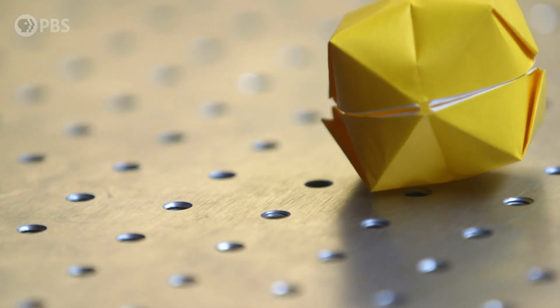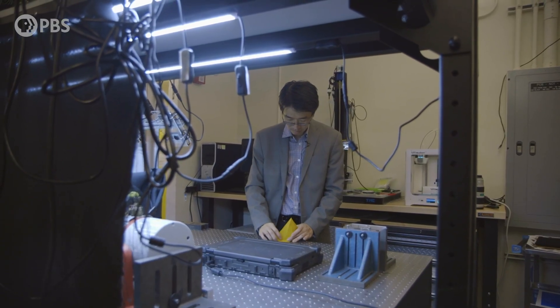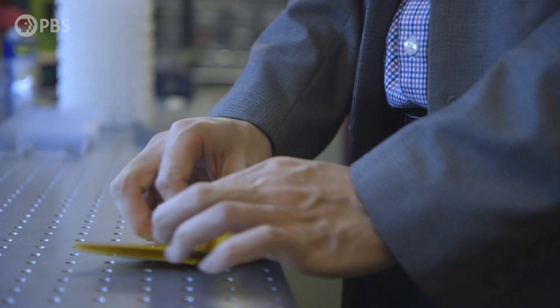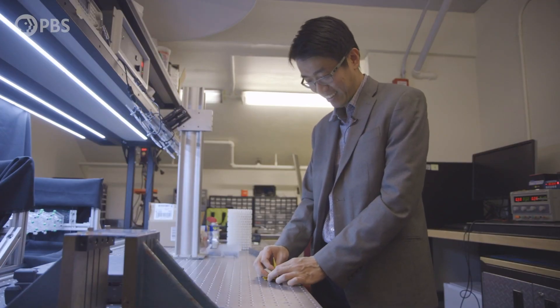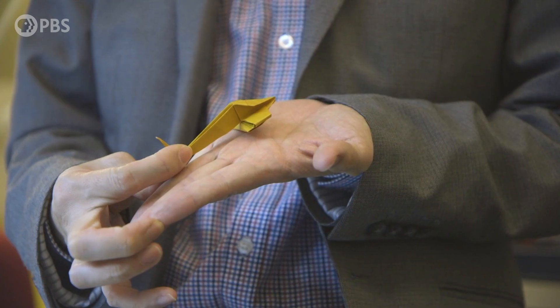Origami is basically the art of paper folding. When I first thought about using origami for research, honestly, I was not super serious because it's just the art of paper folding that little kids enjoy. But origami is basically more than that, and it contains design principles.